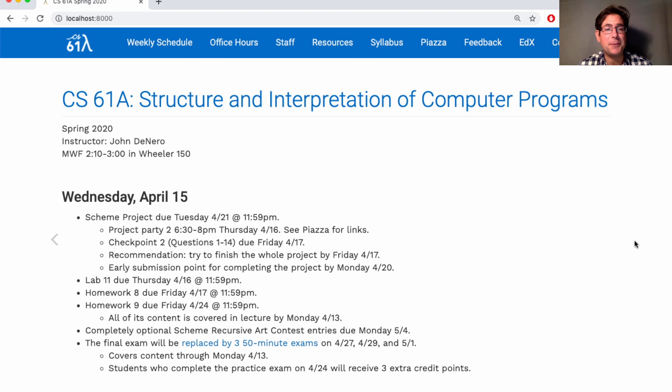Lab 11 is due Thursday. Homework 8 is due Friday. Homework 9 is posted already — it's due a week from Friday, but why not finish it this Friday, and then you'll be done with all the required assignments in this course.